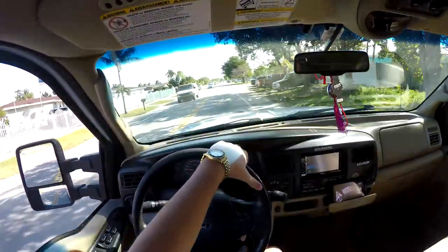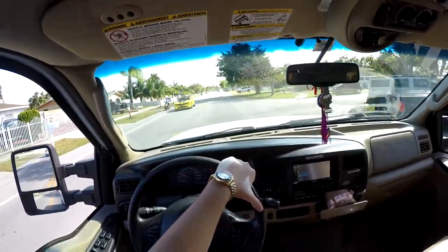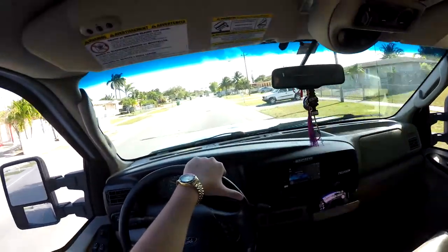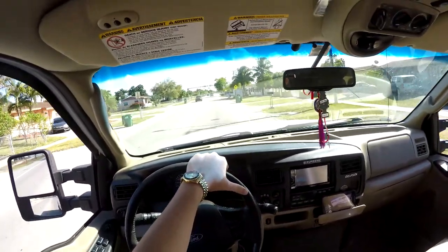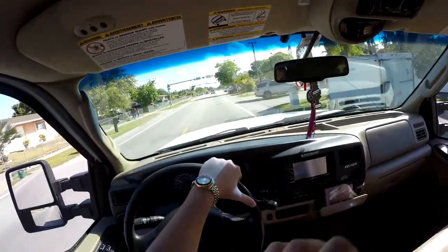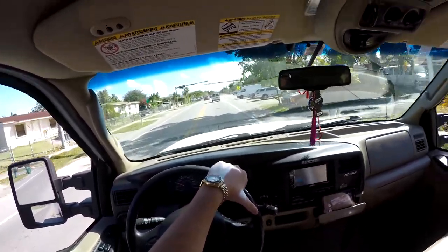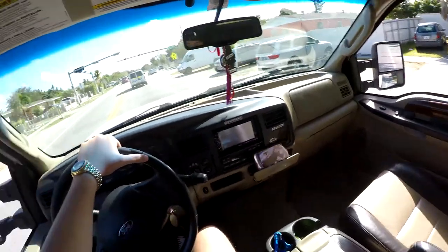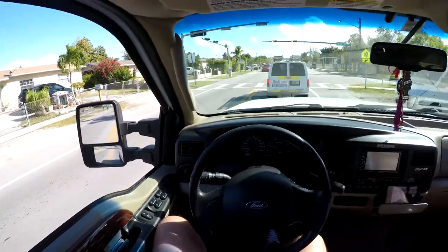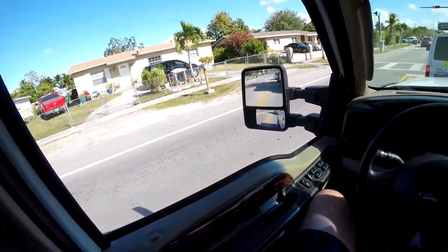So in case you guys don't know, this is my Ford Excursion 2005, it's an Eddie Bauer 4x4. We recently just picked it up and got it back from the shop — we did a bigger turbo, as you could hear, bigger turbo and ported heads. We have yet to dyno it so we don't know exactly how much it's pushing number-wise.